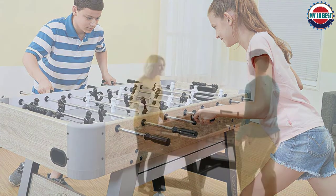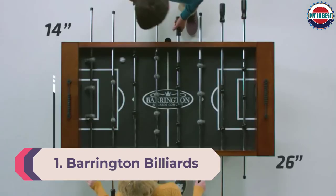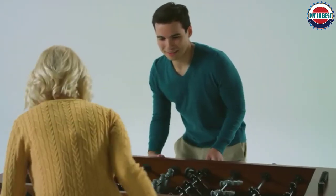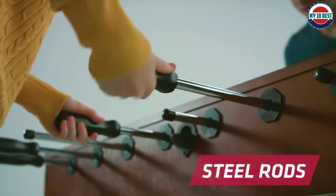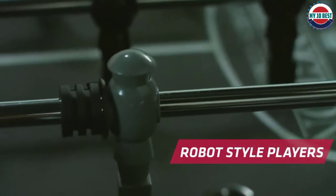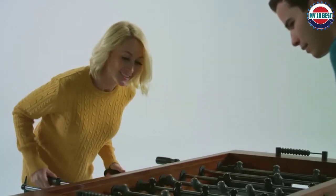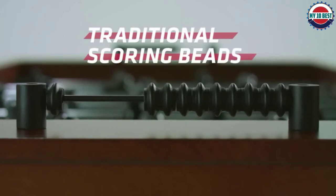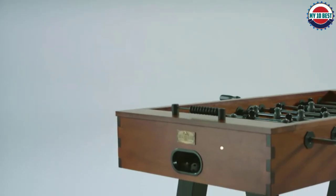Number 1: Barrington Billiards Company Allendale 56-inch Foosball Table. Our number one pick is by high-end pool table manufacturer Barrington Billiards Company. The Allendale meets regulation sizing for tournaments, has a solid wood frame with metal reinforcements on the legs, and hidden levelers for extra durability and sturdiness without sacrificing aesthetics. The dark oak wood stain contrasts the black legs and playing surface, making for a handsome appeal that'll go with almost any decor scheme.